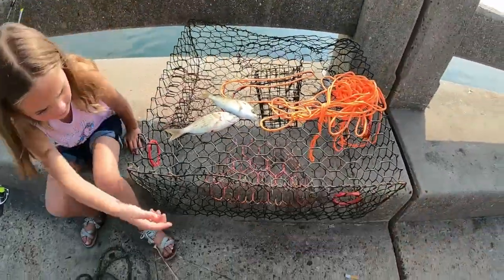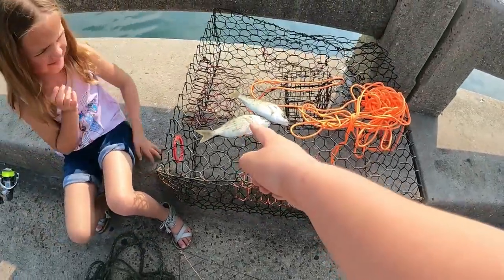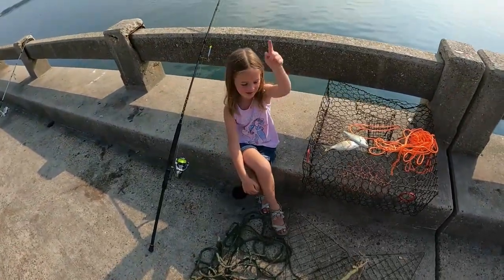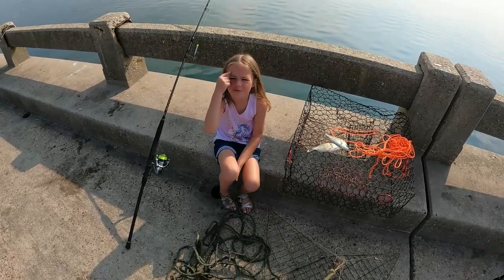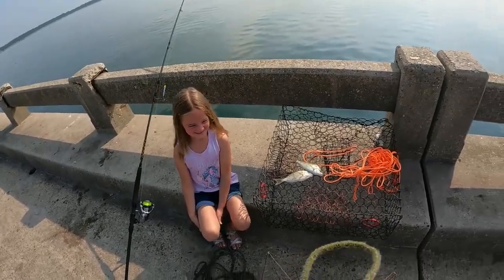We've got these big old pinfish. We're going to pop their heads off and drop them in. Crabs like fish heads because they want to get more brains — kind of zombie-ish, but yeah, that's basically the gist of it.